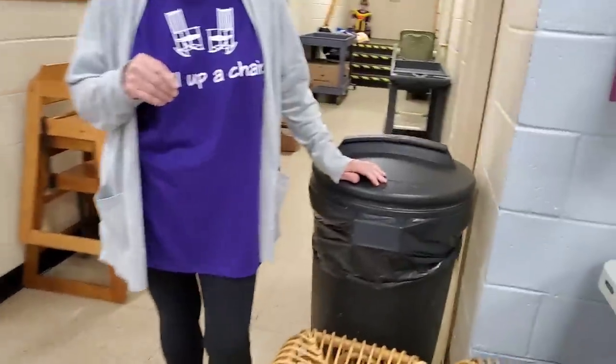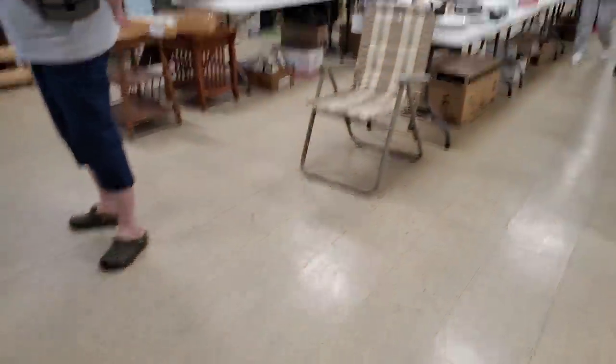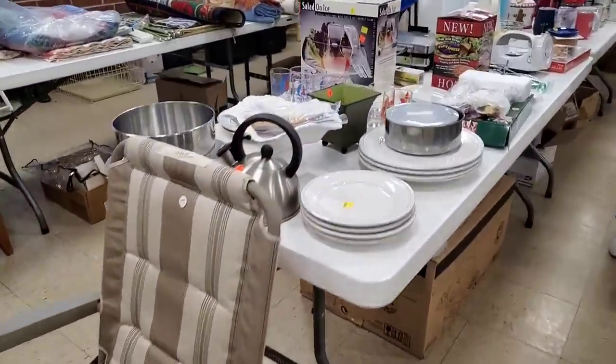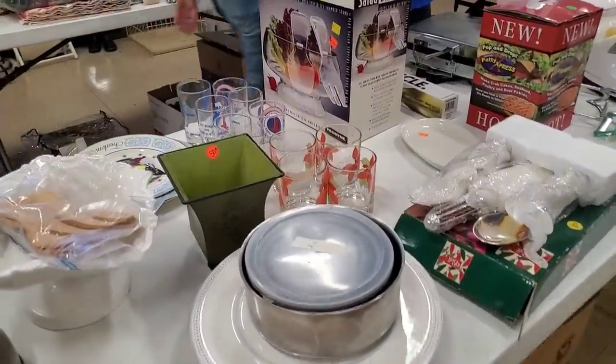One more thing from a pile. I hope I didn't do that too quickly and make you guys dizzy. Let's see what else we can find here.